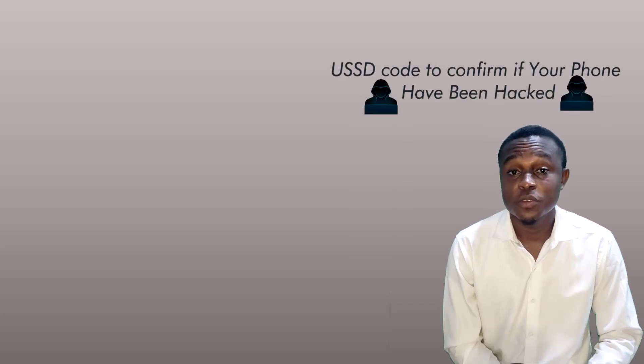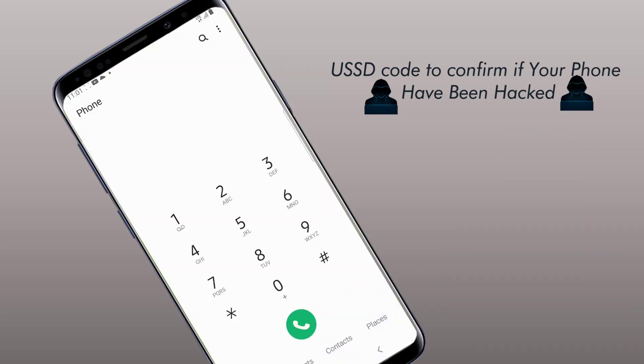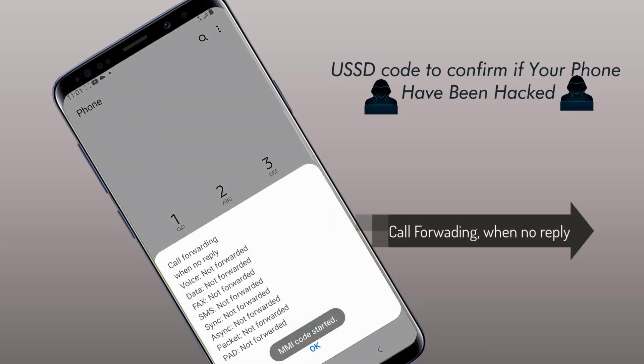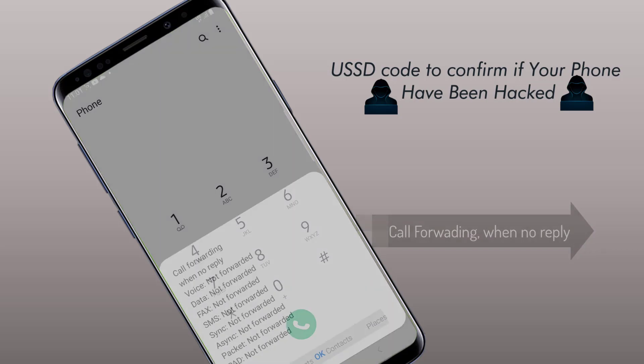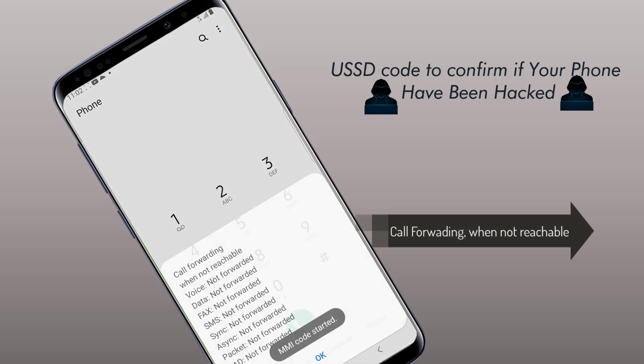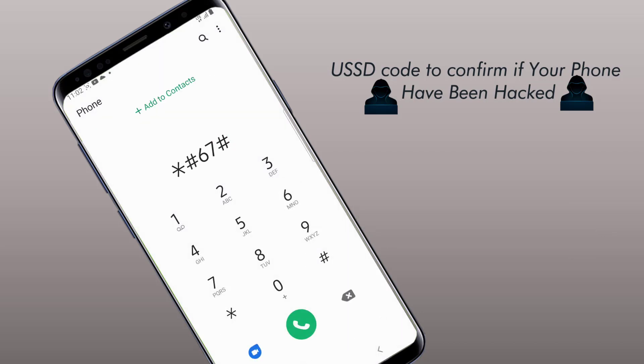To confirm that your phone has been hacked, there are some USSD codes you can type on your dialer to get confirmation if your phone has been hacked or tampered with. To show if someone catches your unanswered calls, dial **61#. Dial this code to check call forwarding status: **62#. Code to check for call forwarding number: dial **67#.